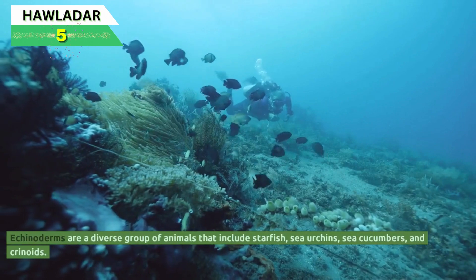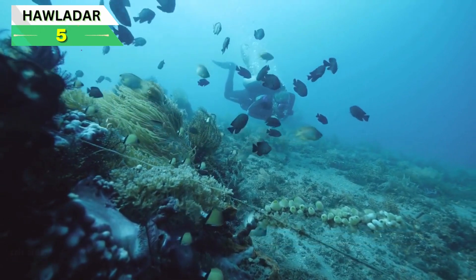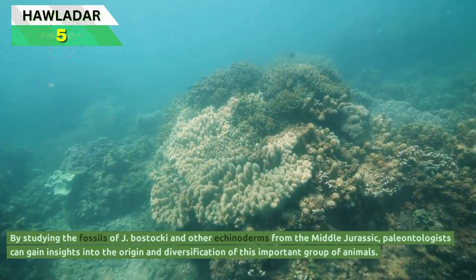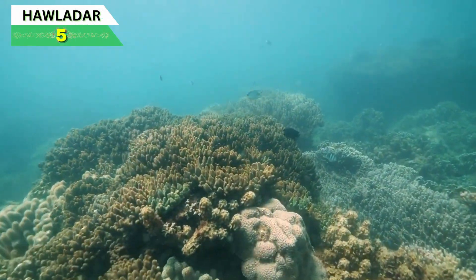Echinoderms are a diverse group of animals that include starfish, sea urchins, sea cucumbers, and crinoids. By studying the fossils of Jimbacrinus bostaki and other echinoderms from the Middle Jurassic, paleontologists can gain insights into the origin and diversification of this important group of animals.